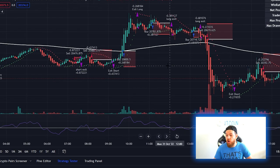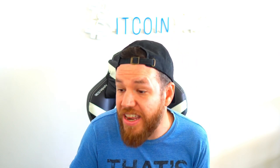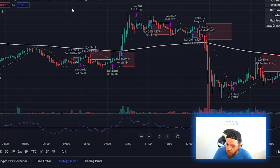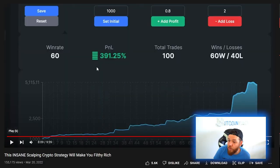When you use the Heiken Ashi chart, these entries and exits are not accurate because they're based on an average of the open and close of previous candles. What you can do is use the Heiken Ashi chart for the strategy to signal entries and exits, but you must open and close your trades using candlesticks — and that's exactly what we did. When we flip this strategy from Heiken Ashi to candles, our net profit is now down: minus 33.77% after 100 closed trades with a win rate of only 42%.